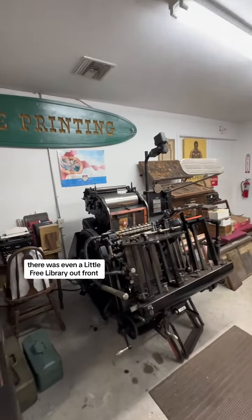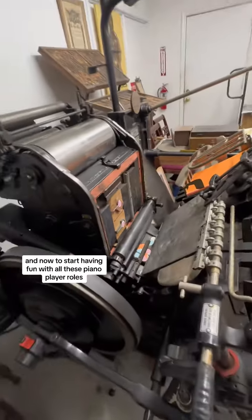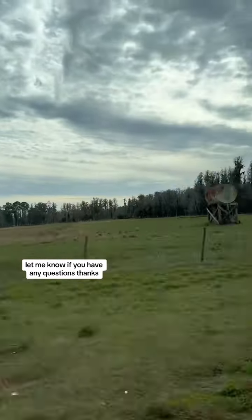There was even a little free library out front. We took the scenic route home, and now it's time to start having fun with all these player piano rolls. Let me know if you have any questions. Thanks!